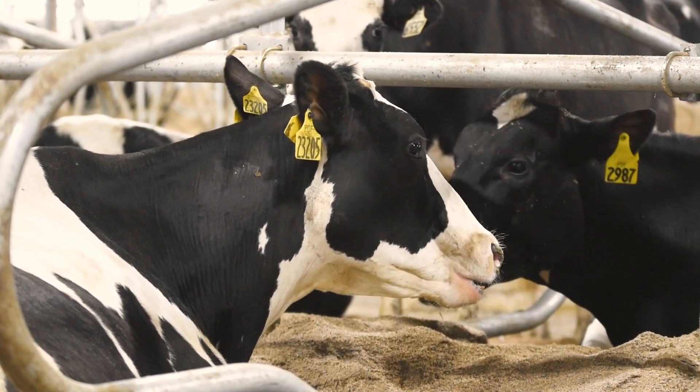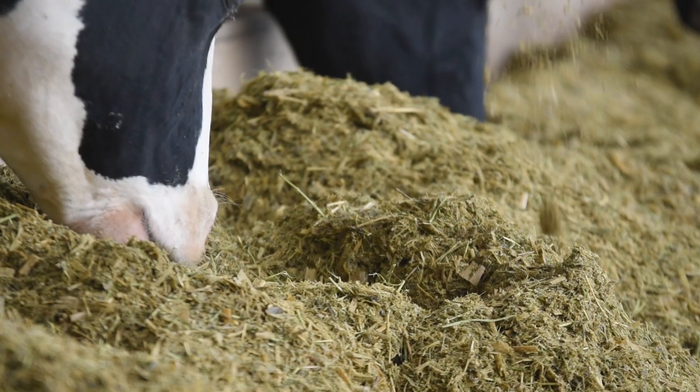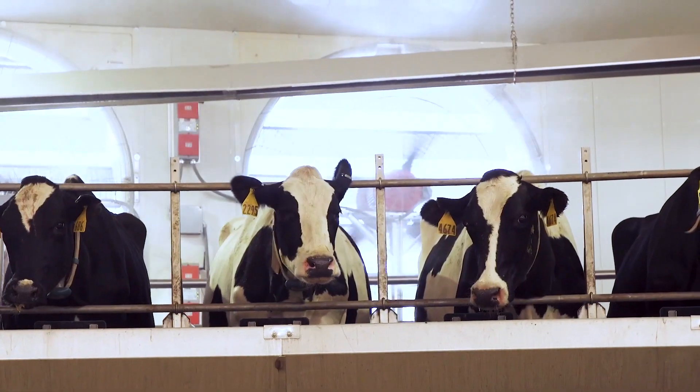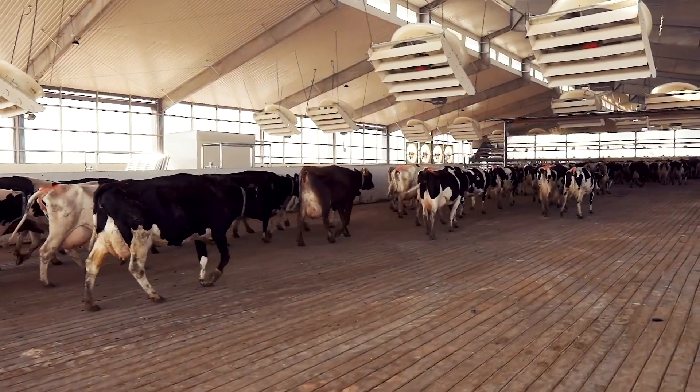Seeing what the cows are doing is a big proponent of our system. We want to make sure that the cows are comfortable. A comfortable cow is going to be producing more milk. Getting the barn from where it was when we first got here to where it is right now, it makes me feel like we have accomplished something that we set out to do.